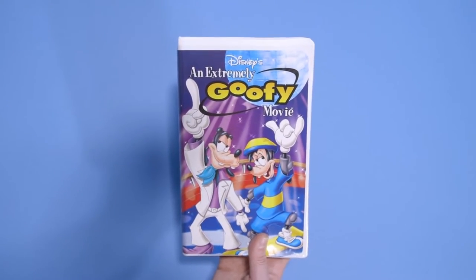This is the VHS for An Extremely Goofy Movie. It's a follow-up to the cult classic A Goofy Movie, and it's one of my favorite animated films.